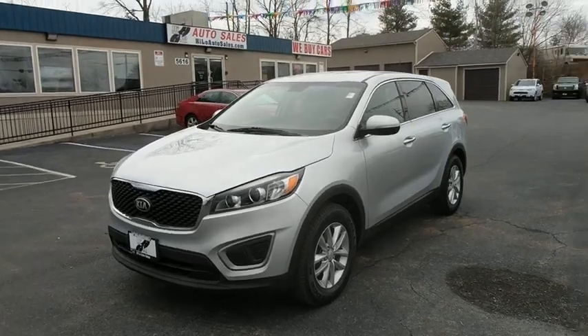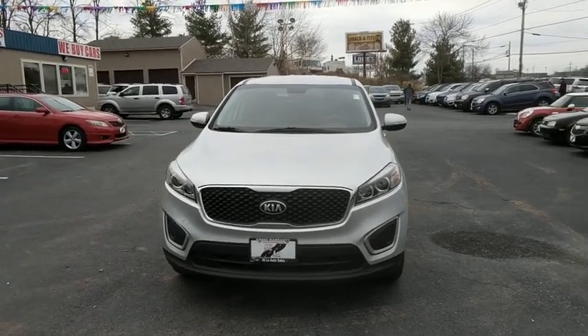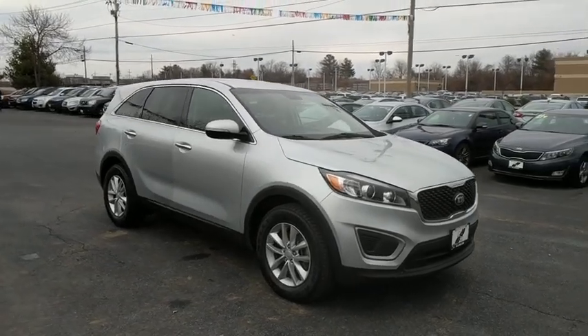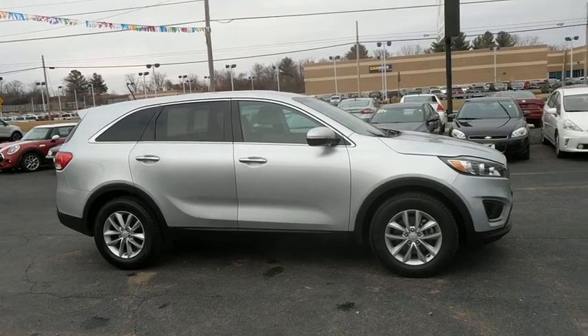The 2016 Kia Sorento. The Kia Sorento is a comfortable riding, powerful compact SUV loaded with impressive standard features. Take one look at its stylish, sleek design and you'll want to cross over to a Sorento. This vehicle has less than 50,000 miles.